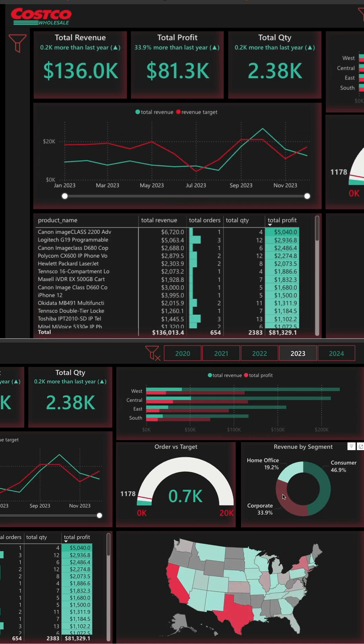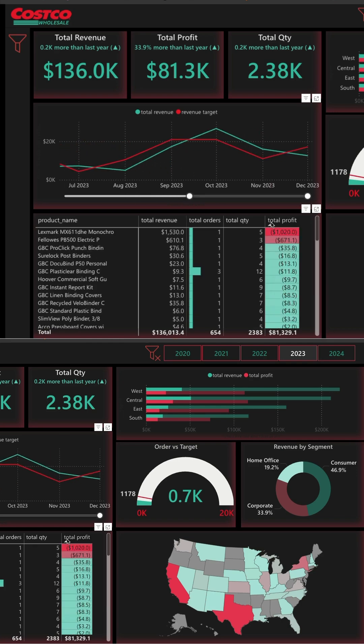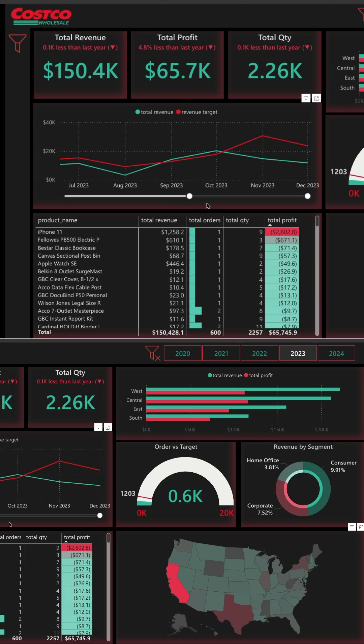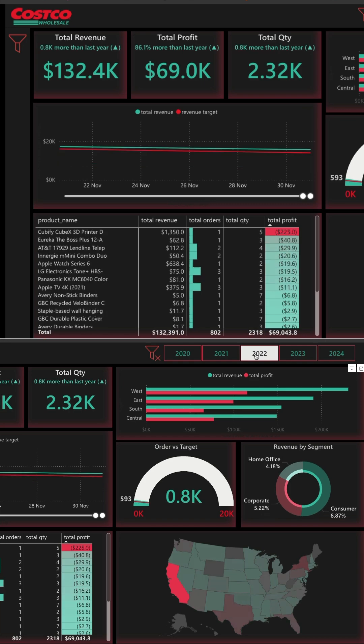You are going to build a super strong data model including a date table and measure tables, and then you will start visualizing the data. You are going to create some outstanding data visualizations, including multiple custom decks with KPIs that track progress compared to the last year and the current year.